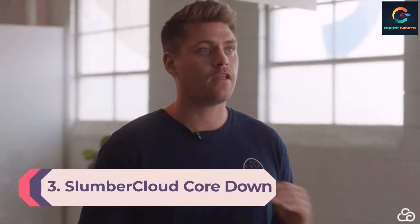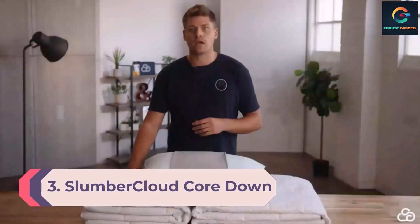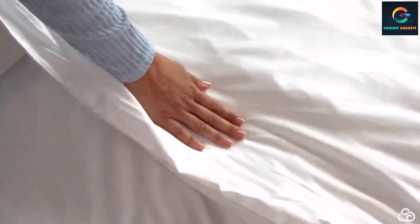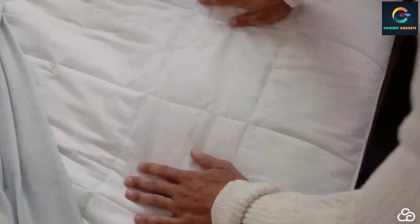Number 3: Slumber Cloud Core Down Alternative Pillow. If you're a belly sleeper who suffers from night sweats, this Slumber Cloud cooling pillow is a thin option ideal for stomach sleepers. Its cover is infused with Outlast technology, which absorbs and stores heat to keep your body at a stable temperature. We recommend the soft firmness level for stomach sleeping. The ultra-cool pillow puts you in direct contact with Outlast technology, and its poly-silk fiber fill mimics the feel of down feathers. Moisture-wicking technologies react to changes in your body temperature while you sleep — Outlast technology is proactive, not reactive.